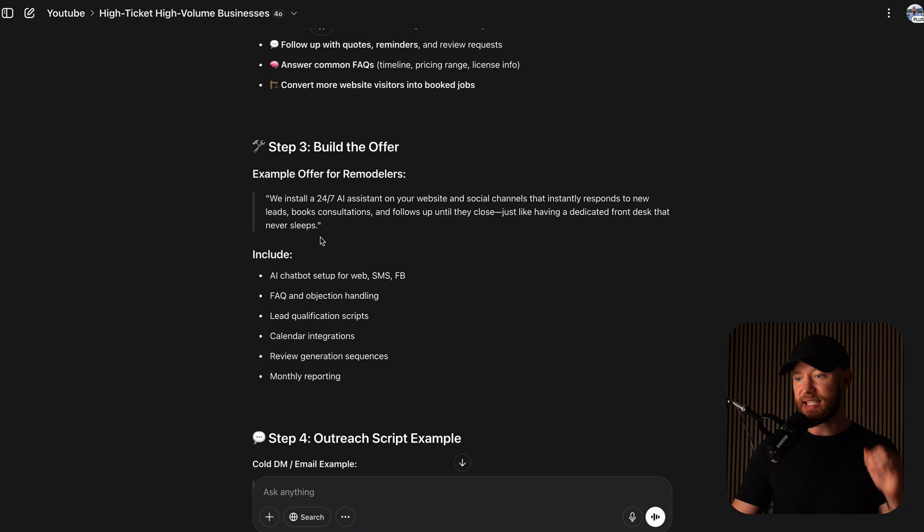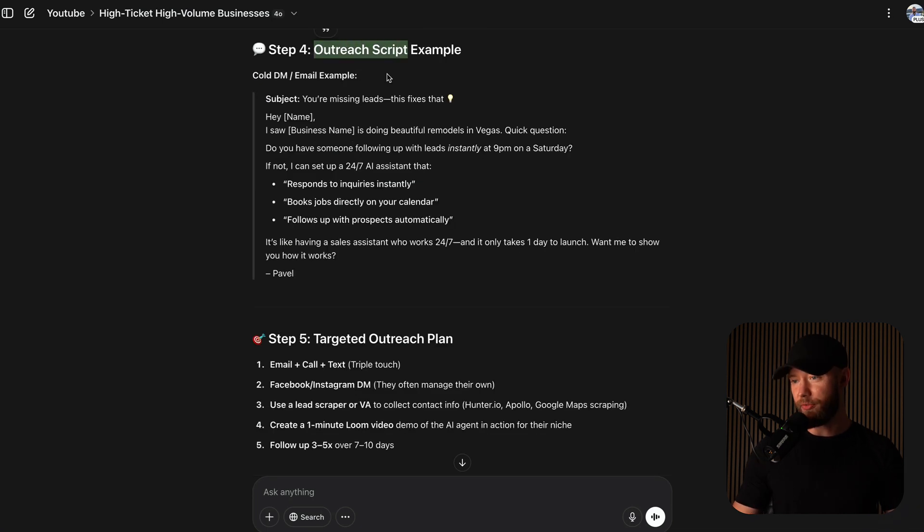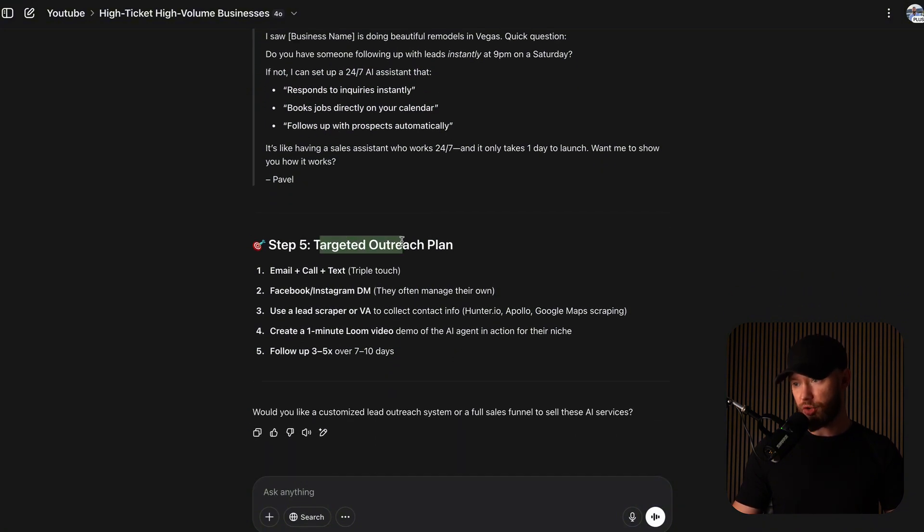The GPT-suggested outreach message is absolutely terrible — 'we install a 24/7 AI assistant on your website and social media' — they're going to hang up on you. That's what everyone sends and they ignore all of these. I'm going to give you a better one. The target outreach plan of email, call, text — a triple touch — is a good strategy, but you have to change what you're actually saying. Creating a one-minute Loom video is a terrible strategy. Contractors and landscapers do not watch videos. If they see a link to anything unfamiliar, they'll think you're trying to scam them. Following up three to five times over seven to ten days — that I do agree with.